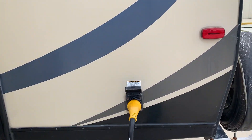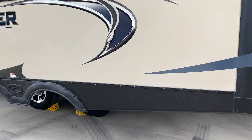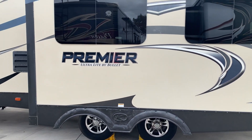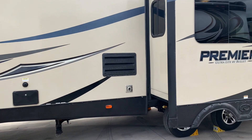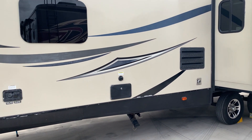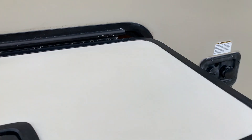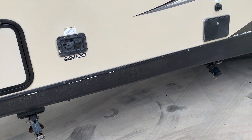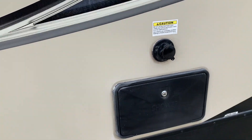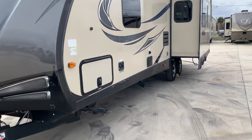It does have a bike rack that's going to go with the coach, along with a nice little storage area. All your slide seals are in great shape — no rips or tears anywhere. On the other side of that same storage box, you've got your fresh water hookup, the black water tank flush, outdoor shower, a 15,000 BTU furnace, and it has the arctic package.